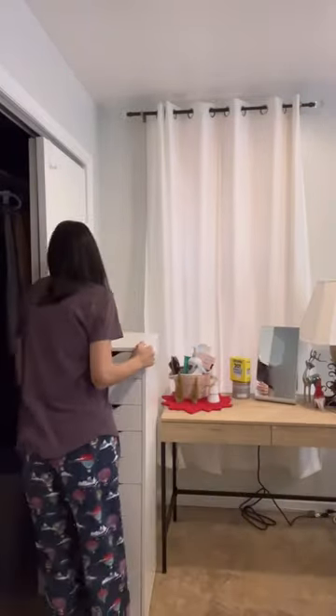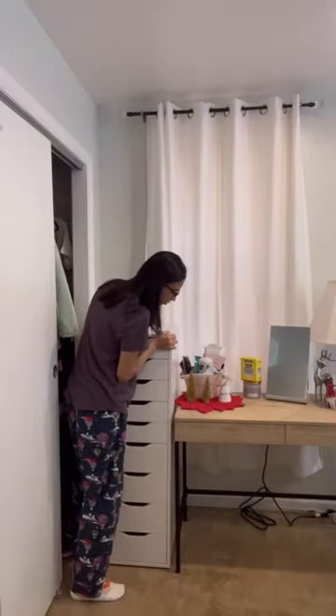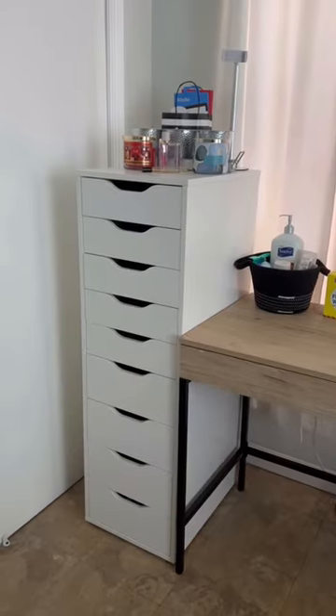I'm making sure as I'm setting up these drawers that I'm able to open and close my closet doors and have easy access. Here's the final setup alongside my desk — it looks so sleek and organized.